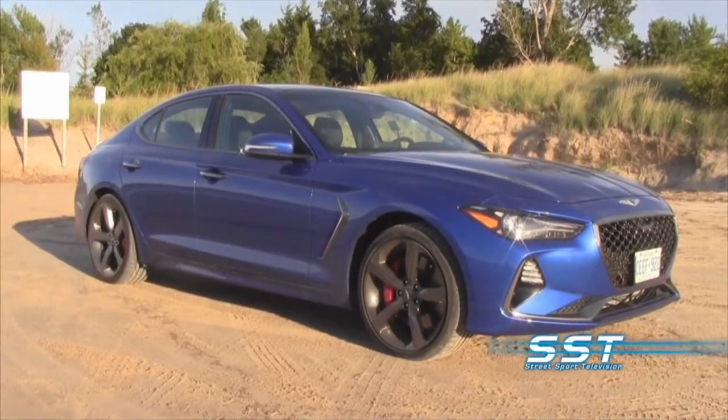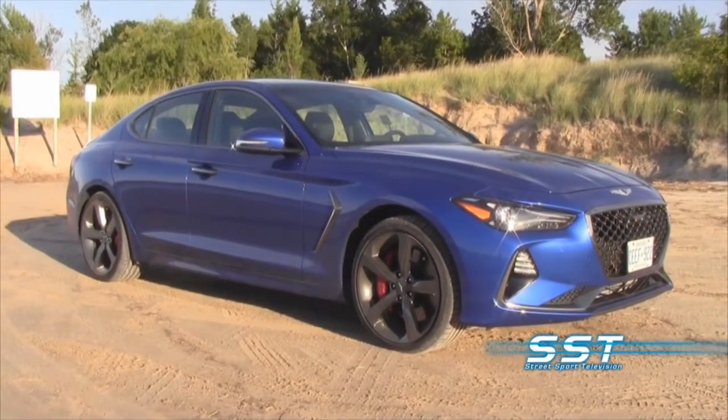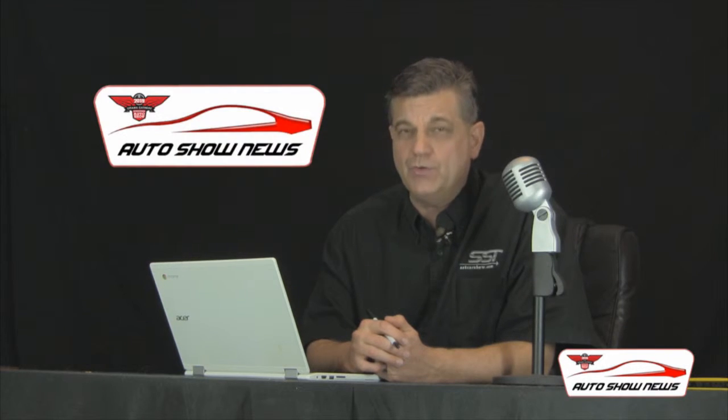Rick Walker, SST Car Show News. You can find out more about the G70 at sstcarshow.com, and you can find out more about all the attractions coming to Ottawa in March at autoshowottawa.com. I'm Rick Walker, you're watching Auto Show News.